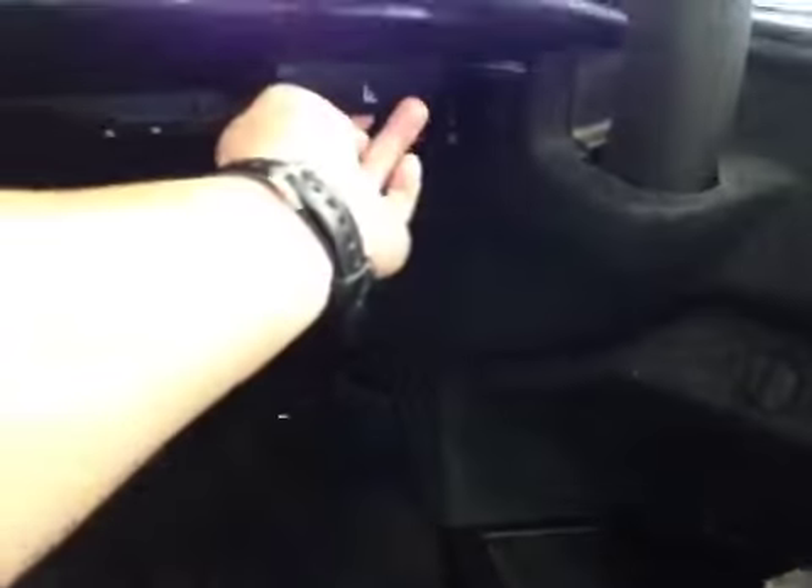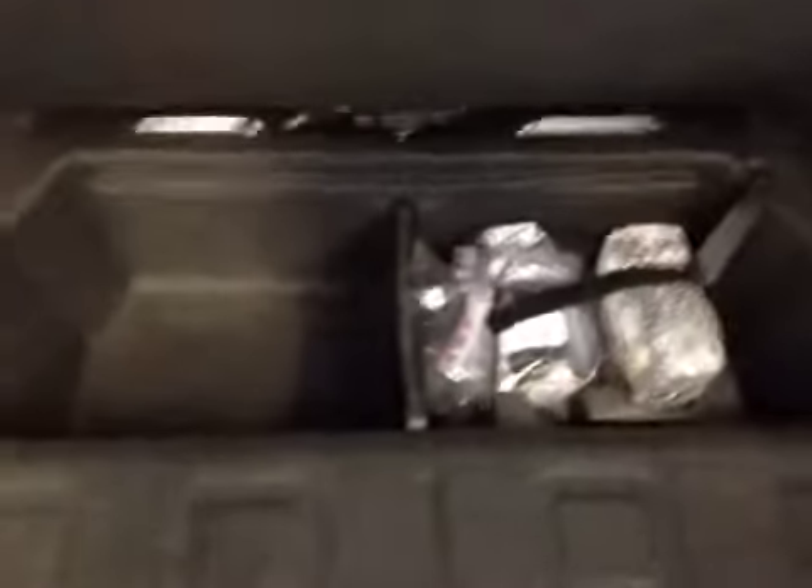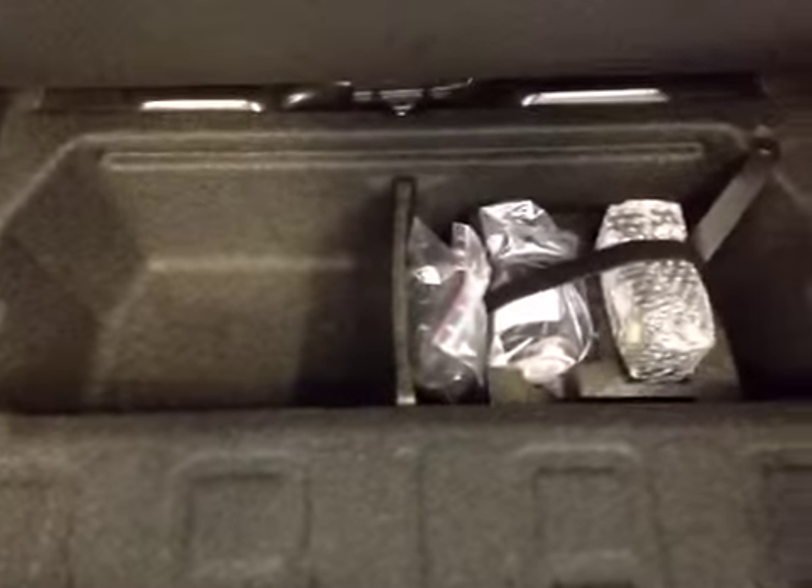There's a lot of cargo space in the trunk. We also have a quick release to fold down your 40/60 split seats. In case of emergency, you have your tire inflation kit as well as the storage space underneath here. Lastly, we have your power outlet located on the side.